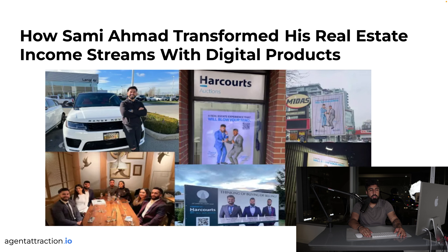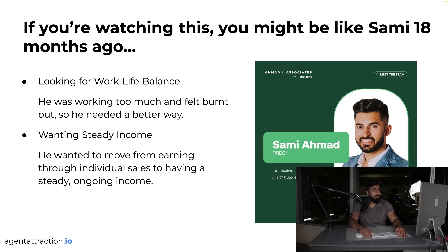Sammy Ahmed just wanted to sell digital products. He saw me running ads all over the internet — he's actually from my local hometown — and thought he wanted to do something similar. Sammy was already successful with his own brokerage, not one of the nine out of ten agents that leave the industry. But 18 months ago he was burnt out, working too much, and looking for work-life balance.